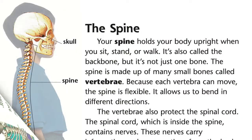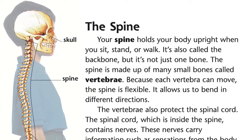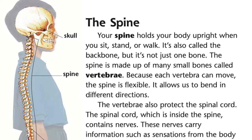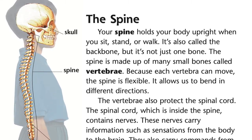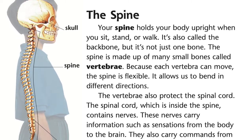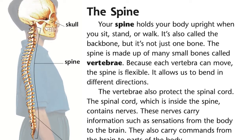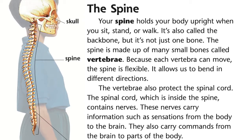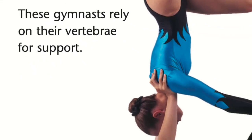The spine. Your spine holds your body upright when you sit, stand, or walk. It's also called the backbone, but it's not just one bone. The spine is made up of many small bones called vertebrae. Because each vertebra can move, the spine is flexible. It allows us to bend in different directions. The vertebrae also protect the spinal cord. The spinal cord, which is inside the spine, contains nerves. These nerves carry information such as sensations from the body to the brain. They also carry commands from the brain to parts of the body.